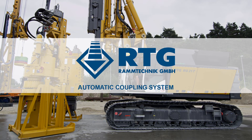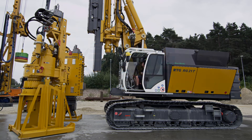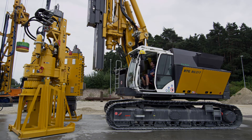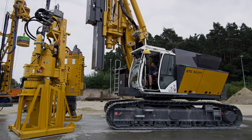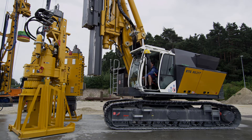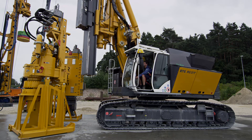The latest development by RTG Rammtechnik is its automatic coupling system ACS. This new system reduces the process of effecting the hydraulic and mechanical attachment of front-end equipment to a mere push-of-a-button operation and, in addition, increases operational safety.